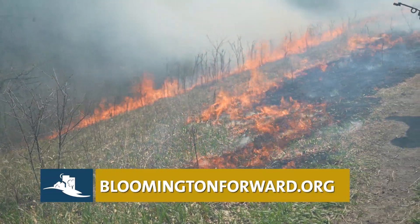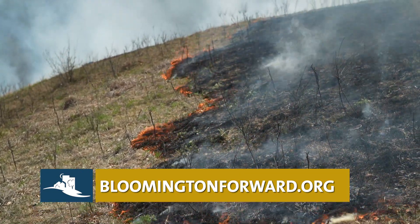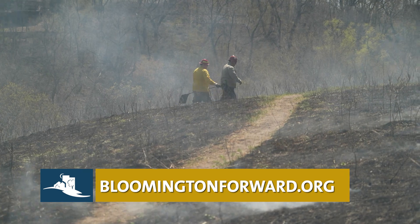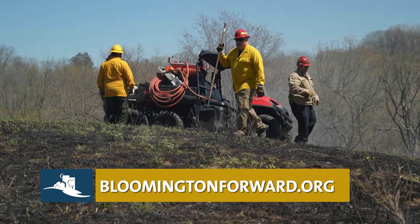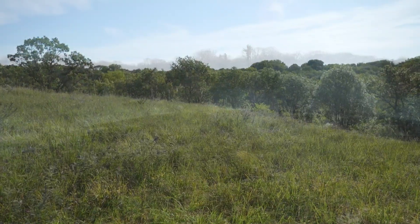This area is a really small piece of what used to exist quite a bit along this corridor. Restoration efforts in the future with the Bloomington Forward Nine Mile Creek corridor project aim to restore more of these systems, and with the right approach, I think we'll come up with a great product.